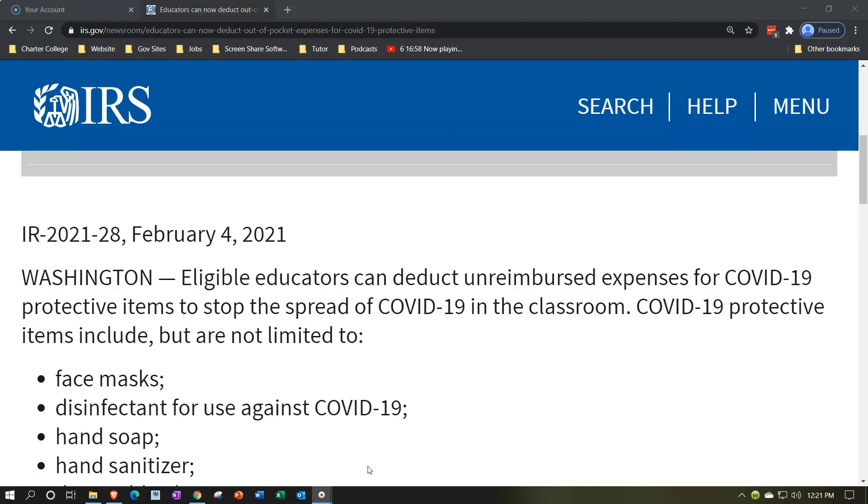The question here is whether COVID-19 type of expenses that educators might be expending would qualify for that above-the-line deduction specifically for educators, typically thinking K-12 education. And they're saying yes, you can include that.